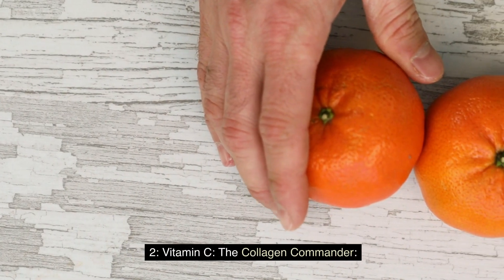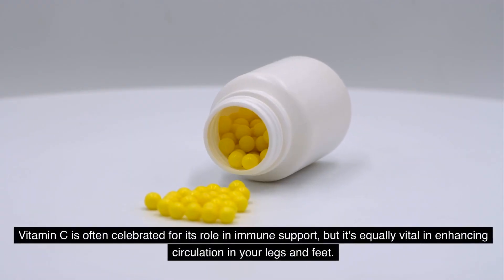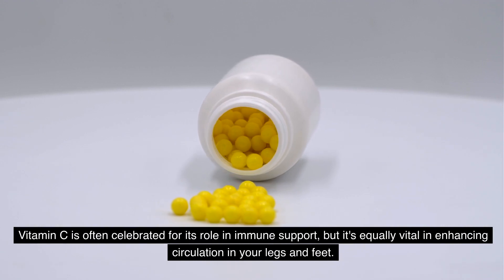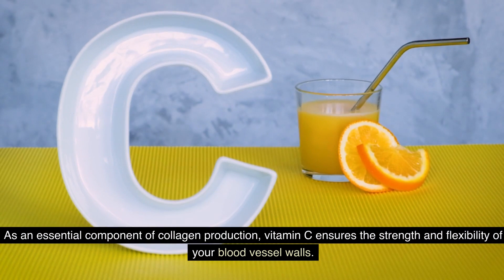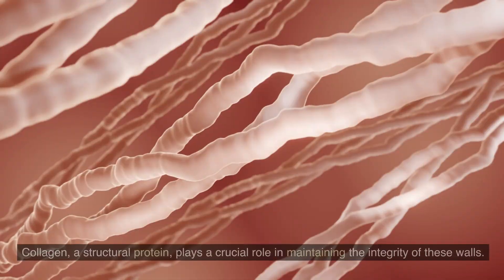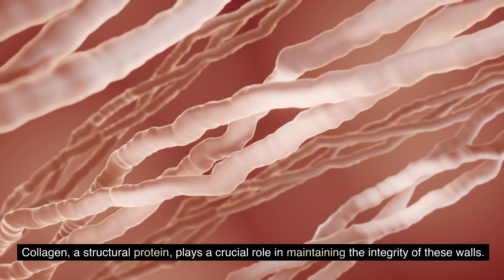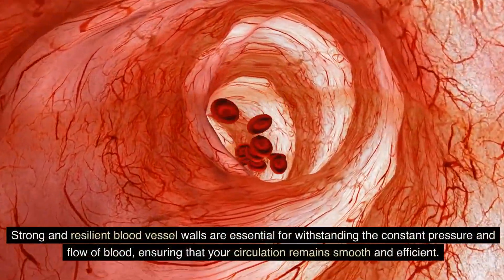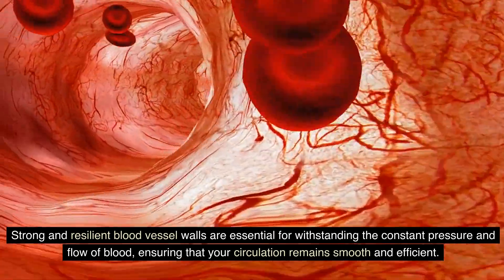2. Vitamin C — the collagen commander. Vitamin C is often celebrated for its role in immune support, but it's equally vital in enhancing circulation in your legs and feet. As an essential component of collagen production, vitamin C ensures the strength and flexibility of your blood vessel walls. Collagen, a structural protein, plays a crucial role in maintaining the integrity of these walls. Strong and resilient blood vessel walls are essential for withstanding the constant pressure and flow of blood, ensuring that your circulation remains smooth and efficient.